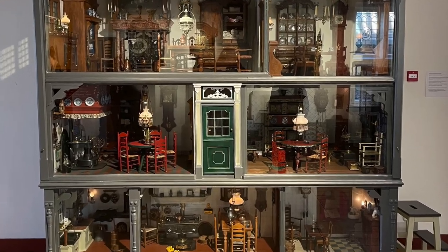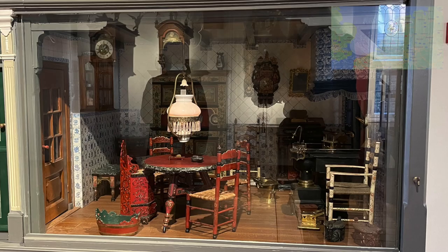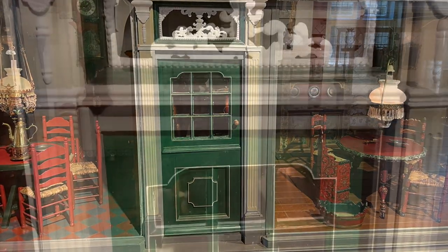The middle floor shows rooms from the towns of Staphorst on the left and Hindelopen on the right. The front door is typical for the Zaanstreek, an area just above Amsterdam. The entry hall with indoor privy in the back is also from that area. And I know it's hard to see because of the glass — sorry about that.